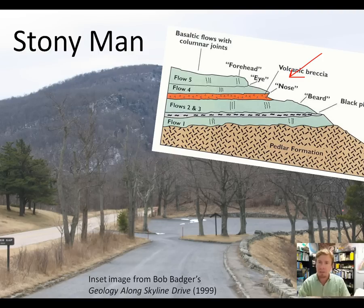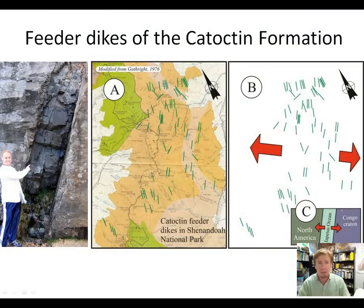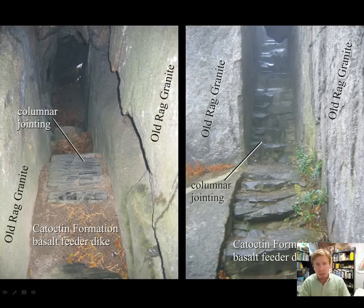The lava got to the surface through a series of conduits called feeder dikes, which are well expressed in Shenandoah National Park in numerous places. The orientation of the feeder dikes is strongly aligned from northeast to southwest, indicating that when the Iapetus Ocean opened up, ancestral Africa was pulling away in a southeasterly direction. These feeder dikes are well exposed on the trail up to the top of Old Rag Mountain, where the basalt in the dike is preferentially weathered away, creating staircases that hikers can walk through. Columnar jointing is also present here, not as well developed, but it forms the little steps in those staircases.